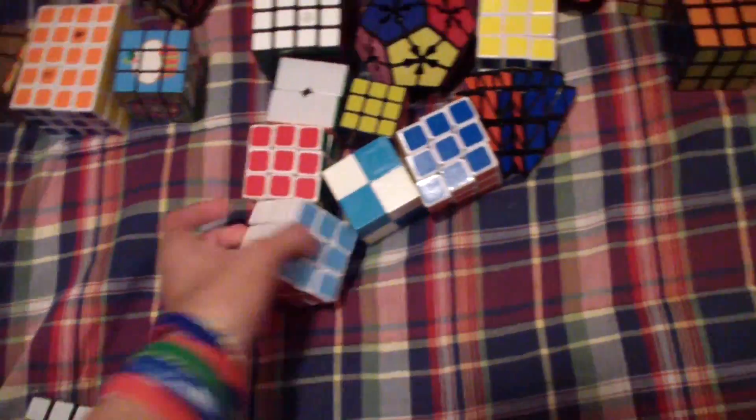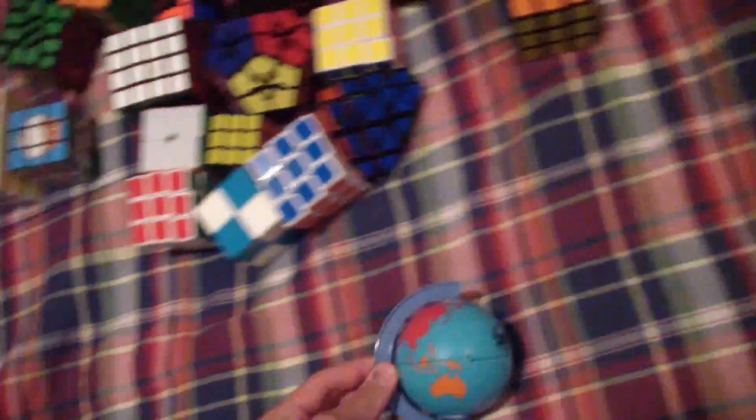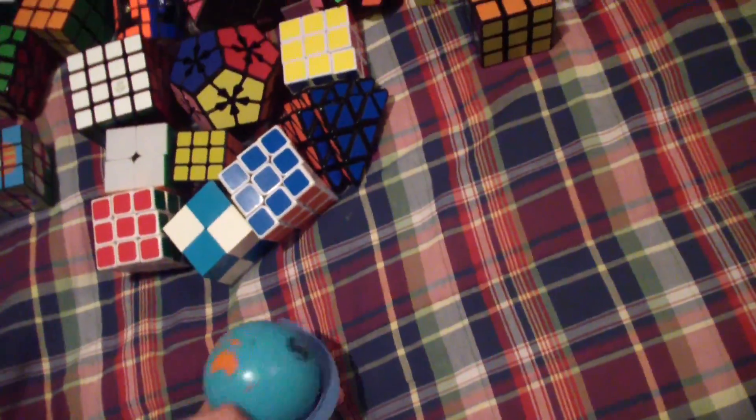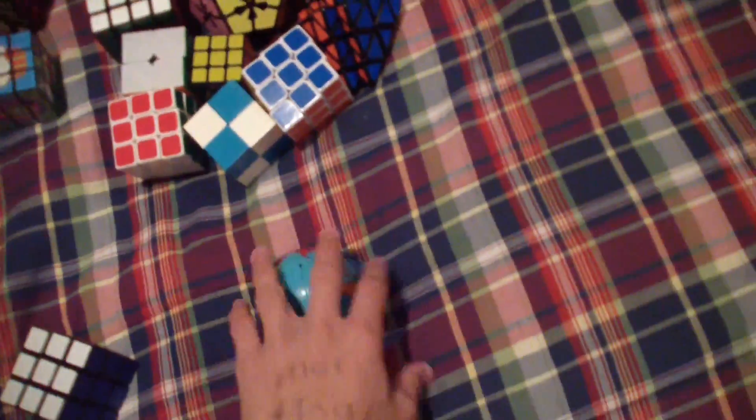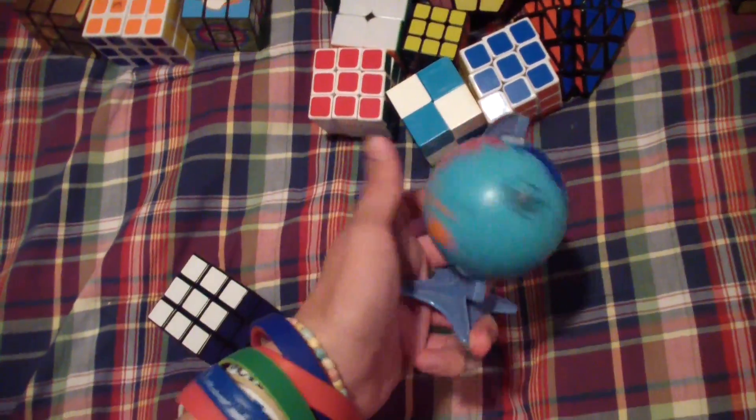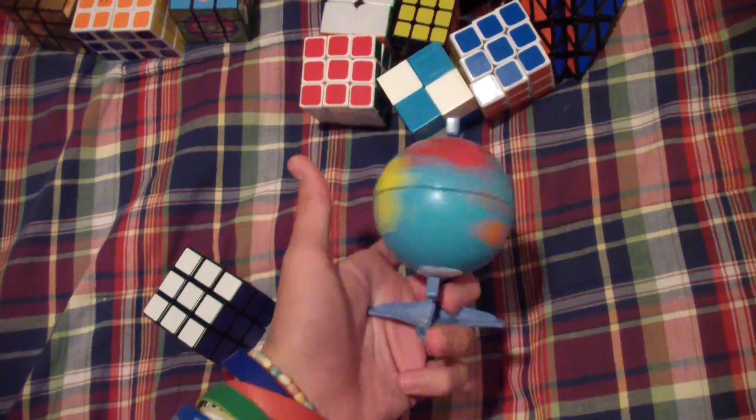This is a YJ 3x3 and that is my main — that was not anything I got at Worlds, I got this from my cube mart. I'm just going to say where they all came from. I got this one from Rubik's Guy, otherwise known as Jameson.